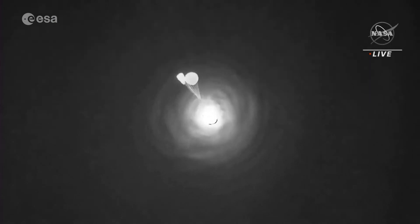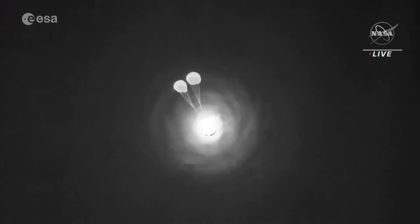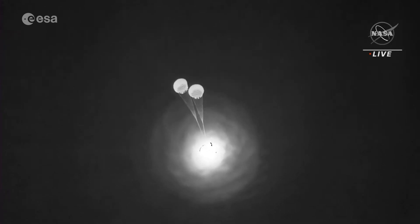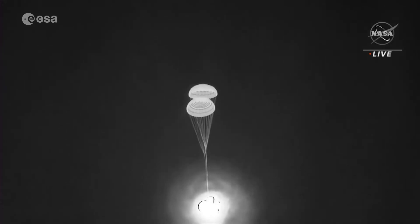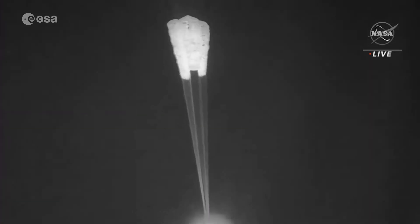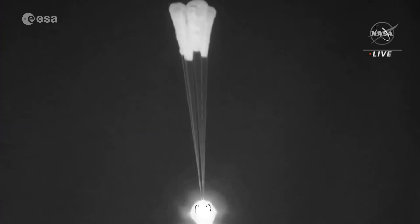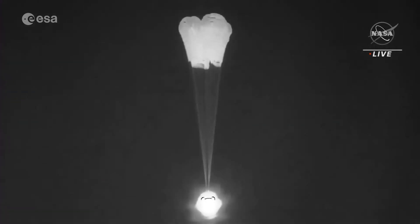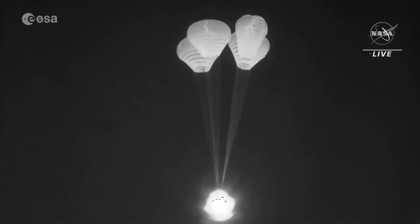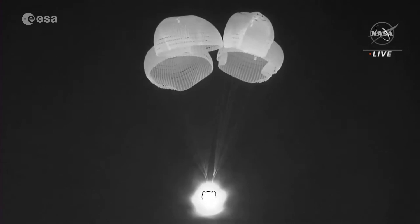Great image of those drogues deploying. Looks like we have two healthy drogues there. Compared to 17,500 feet, we can see the deployment of those main parachutes. The vehicle's velocity is about 119 miles per hour and on the SpaceX Dragon we see four chutes — and we could distinctly feel the two visually.